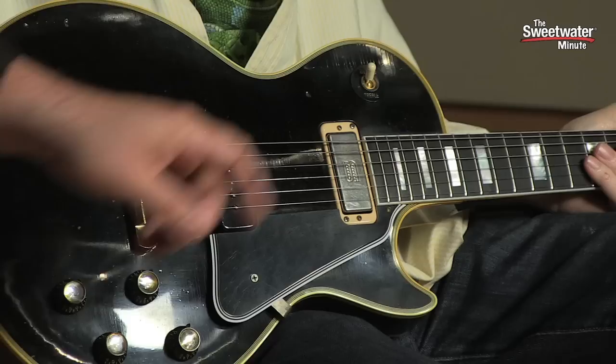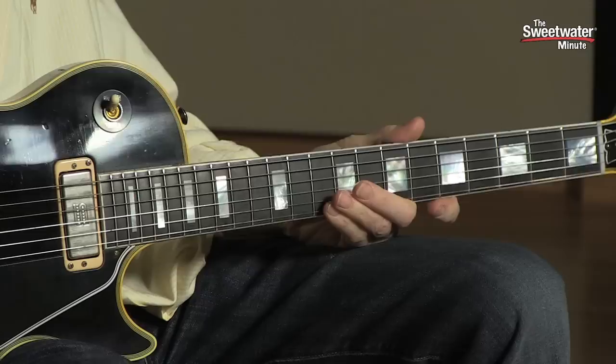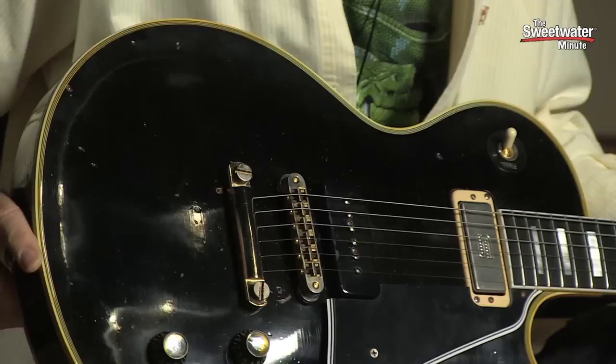The guitar also has an ebony fingerboard. It sure does. It's pretty hard to get ebony nowadays, but they saved this ebony over at Gibson for this guitar — for a special occasion. It really made me a happy camper. The guitar is gorgeous. It's got all the checking and all the road miles on it. They did a great job and I love the binding. It looks exactly like the original. They yellowed it perfectly.